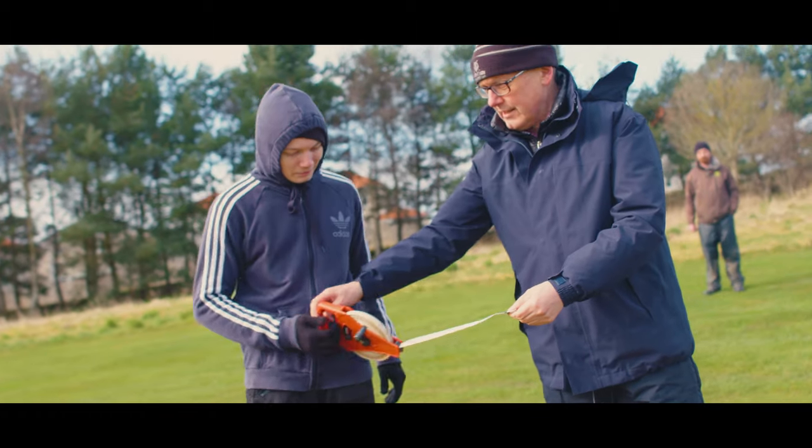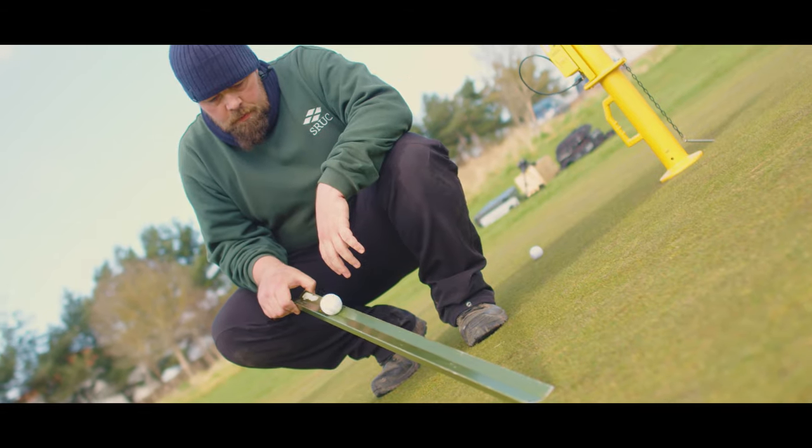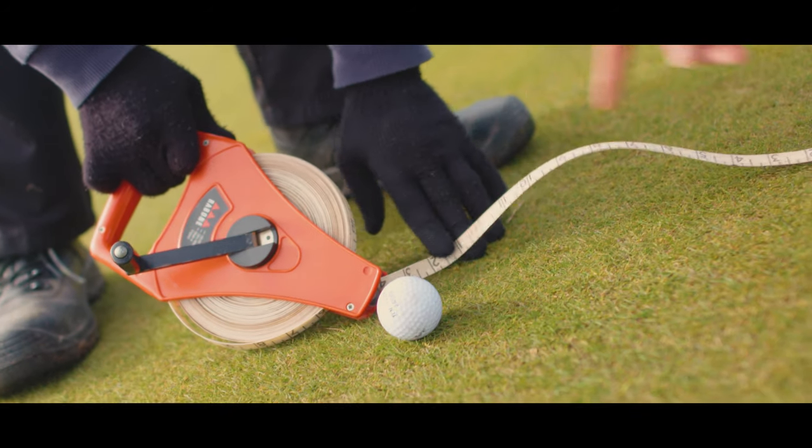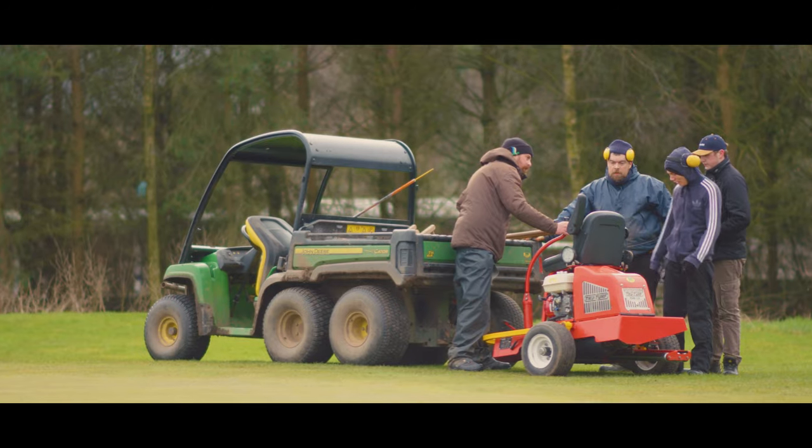It's not just mowing grass, but applying fertilisers, aeration, bunker work, construction, repair, things about diseases, pests, weeds. So there's lots of technical underlying things that need to be done in order to produce what you see on the ground.